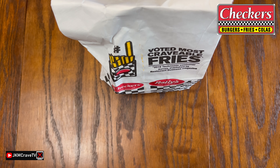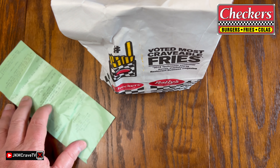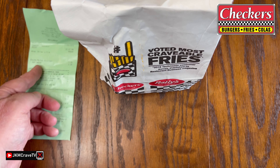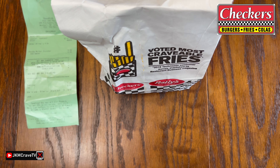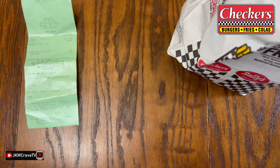All righty, so we are back in the home studio, guys, and just to let you know, this ran me a total of $7.97 at my Checkers in Westbury.